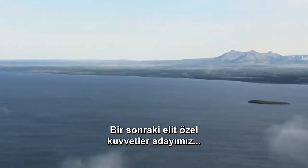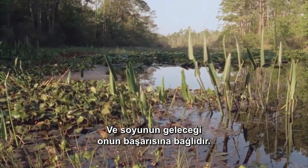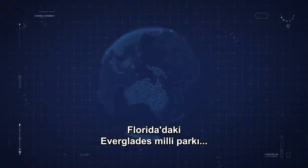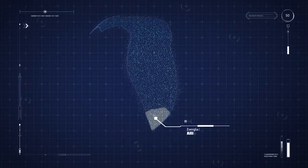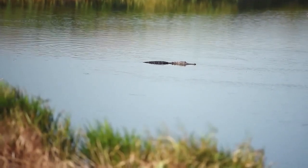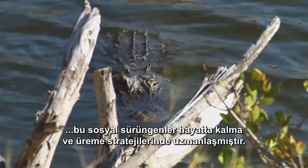Our next elite seal team candidate is an expert at sending coded messages. He patrols the freshwater swamps of North America, and the future of his line depends on his success. The Everglades National Park in Florida is home to a special forces warrior with super senses practically perfected by evolution. Resting on the banks or cruising the waters are the alligators — almost unchanged for millions of years, these social reptiles have mastered strategies for survival and reproduction.